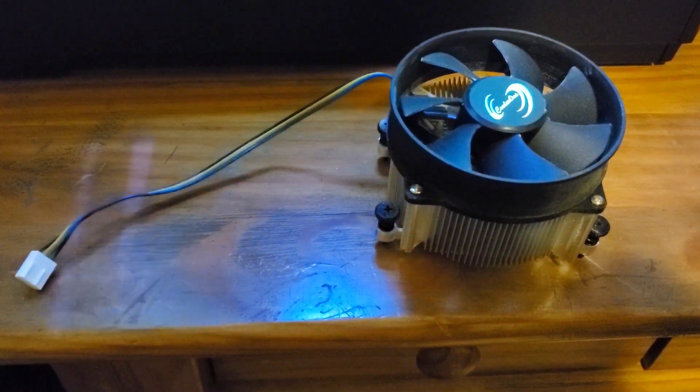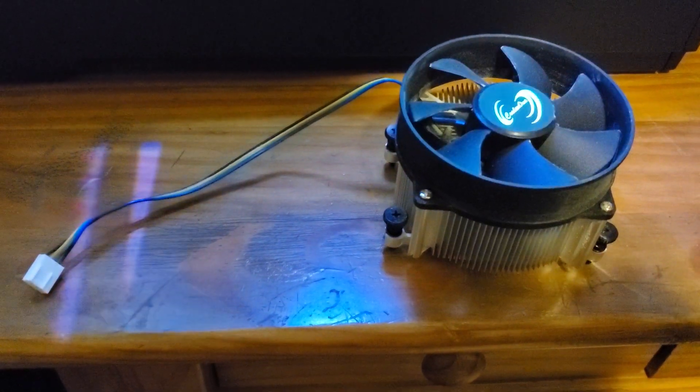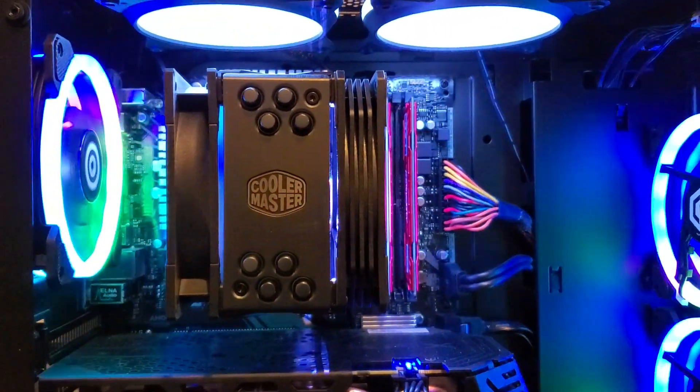There's the stock cooler that came with the Ryzen 5 3600 — it's a little dinky thing. And there is Cooler Master's Hyper 512 RGB Black Edition.